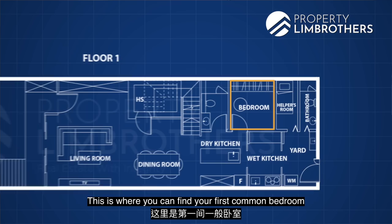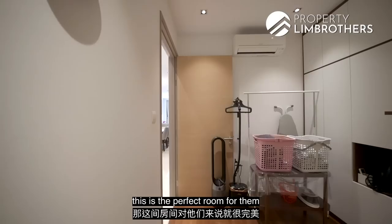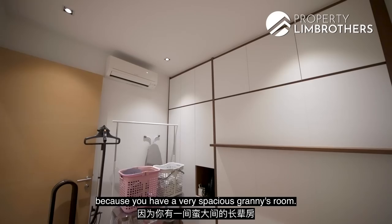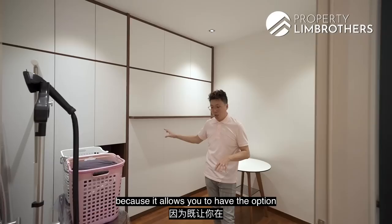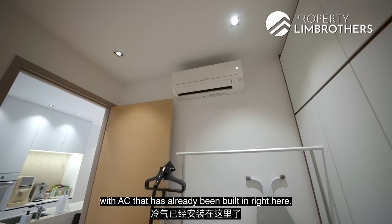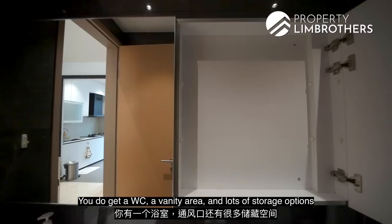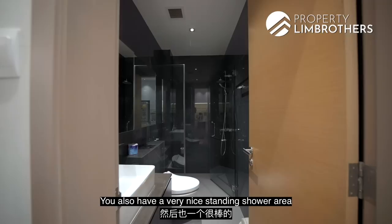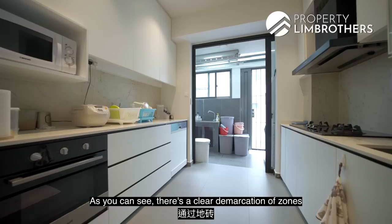Before entering the wet kitchen, here is the first common bedroom — what we call the granny's room. If you have parents who prefer not to climb stairs, this is the perfect room. It is very spacious and has been designed with plenty of cabinetry. There is a Murphy's bed, which allows the option of a bed inside the room or storing it away when not in use — a great design. Air conditioning has already been installed. Right beside this granny's room is the first common bathroom, finished with a dark-toned tile theme. There is a WC, a vanity area, lots of storage, and a rain shower system already installed.